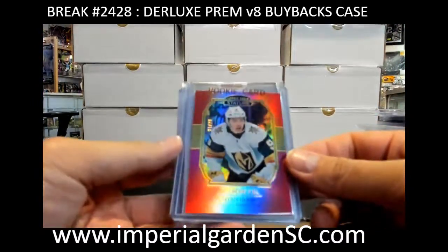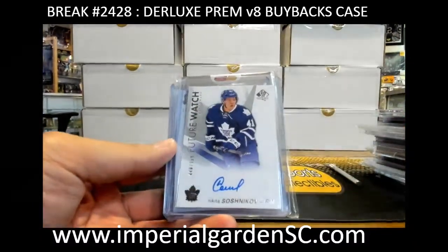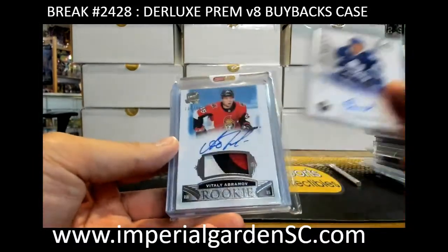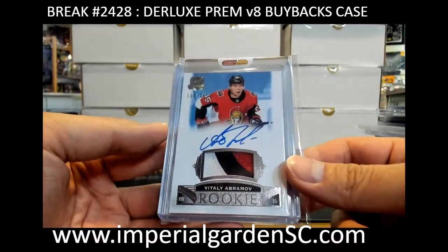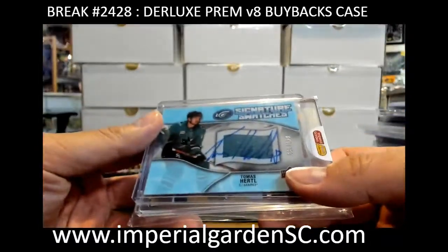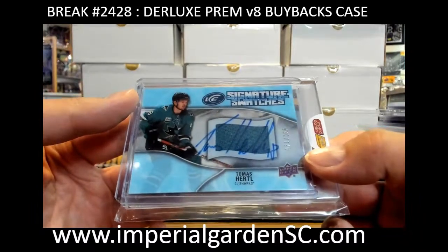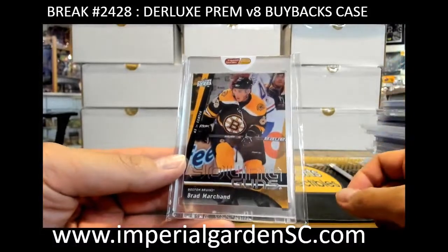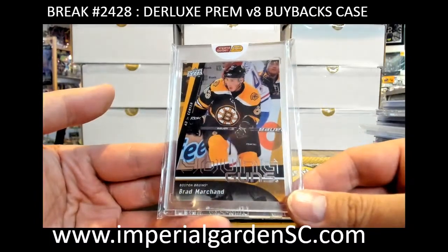Cody Glass rookie red, number 4 of 20, for Vegas. Nikita Shashkov out of 999 for Toronto and Shock. JJ got Vitaly Abramov three-color RPA for the Senators. To Jake, and significance — signature swatches 31 of 150 — you got Tomas Hurdle going out to John. Final packet is a young guns: I think it's the newest captain of the Bruins, Brad Marchand, going out to Ben.